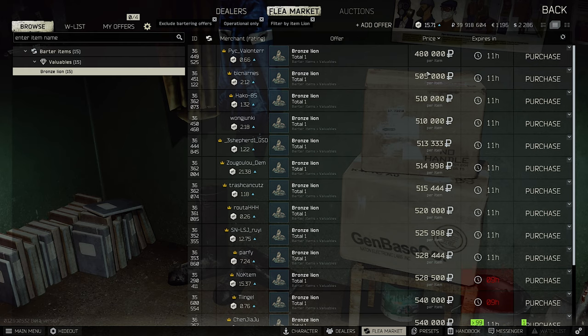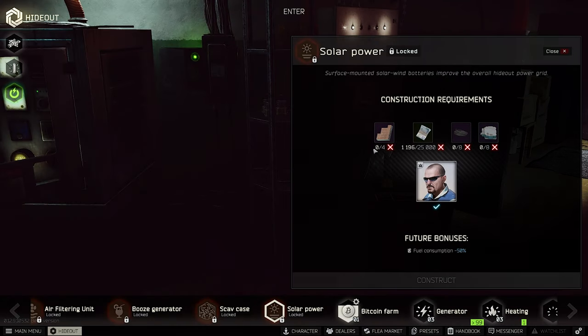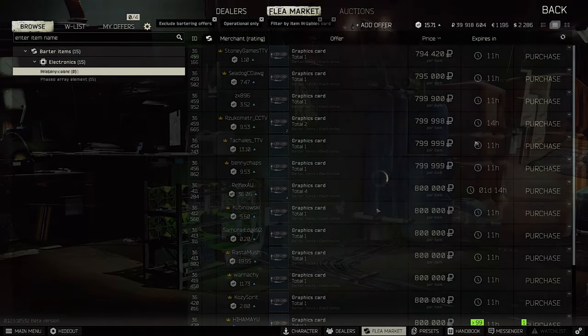A big winner right now is the Lion. I made a video about new crafts about an hour ago and the Lion was around 400,000 rubles — now it's half a million rubles, which is crazy high. Everyone needs the Lion for OFC shells or possibly for the scav case. Also very expensive is the array element — you need four of them for solar power in your hideout and they're going for 1.7 million rubles.